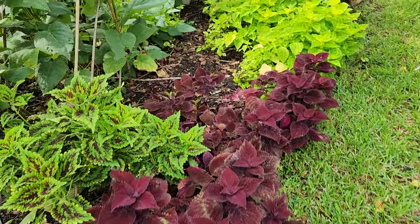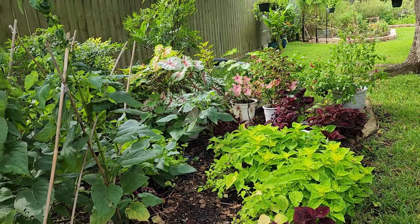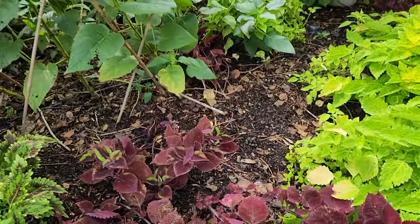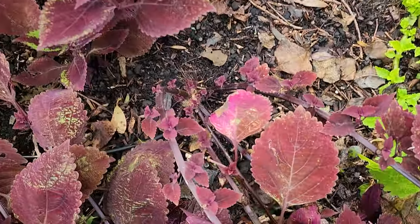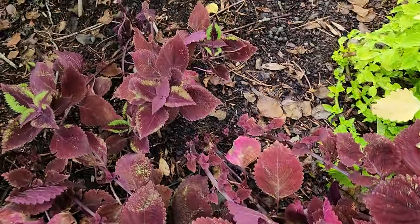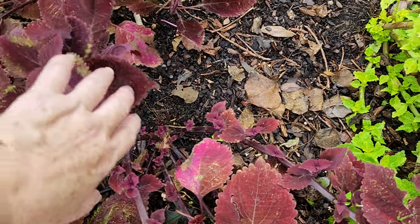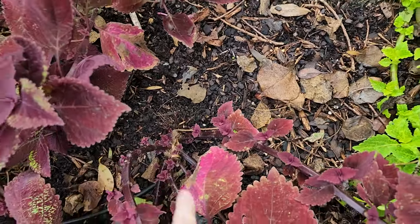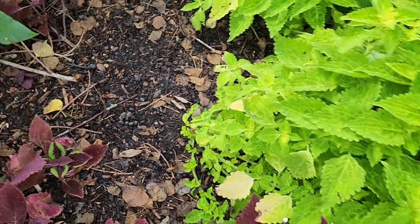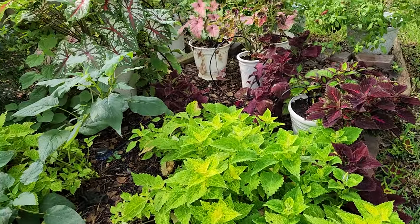I absolutely love my shade bed, but my shade bed is a hot mess — so sad. My coleus have all been blown down and blown out. They're not broken — well, some of them clearly have been broken off. They've been rotated in the ground because of the wind and partially pulled up, and I'm not really sure what I'm going to do to rectify this because it is so sad.